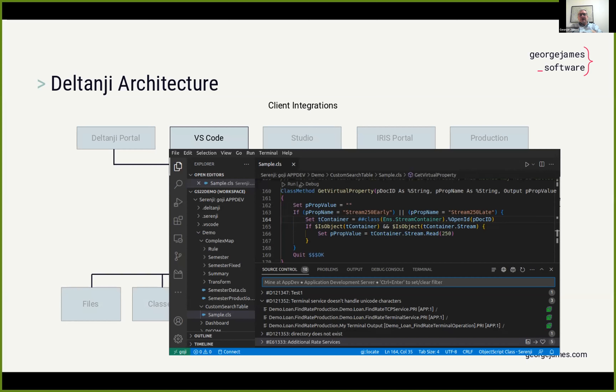Next, in terms of client integrations, we have VS Code — where all the hardcore developers are these days. We've got a very comprehensive integration into VS Code, and John in particular has been doing a lot of work with VS Code extensions. With our Deltanji integration, developers can see what's going on with their projects in the source control panel, and they can perform checkout, check-in, and code promotion just by right-clicking on the file they're working in.